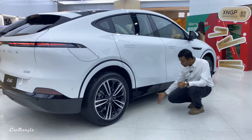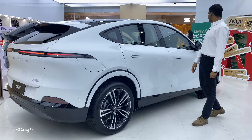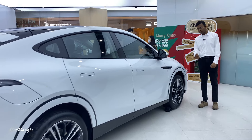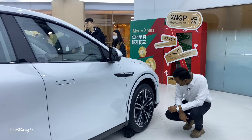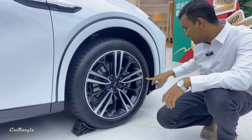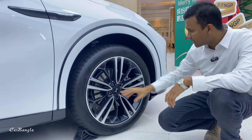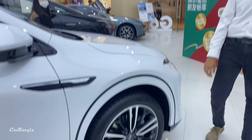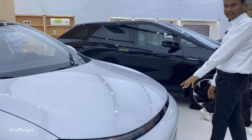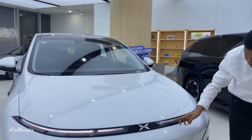The ground clearance is 30cm and the air suspension is not too high. The car length is 5.9m and the tire size is 255/45/20 on both front and rear.